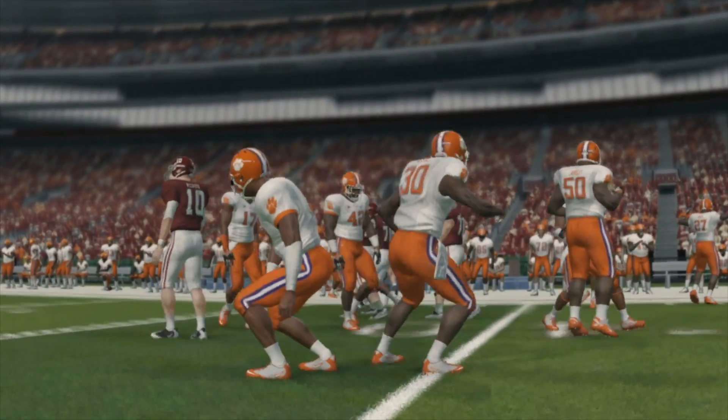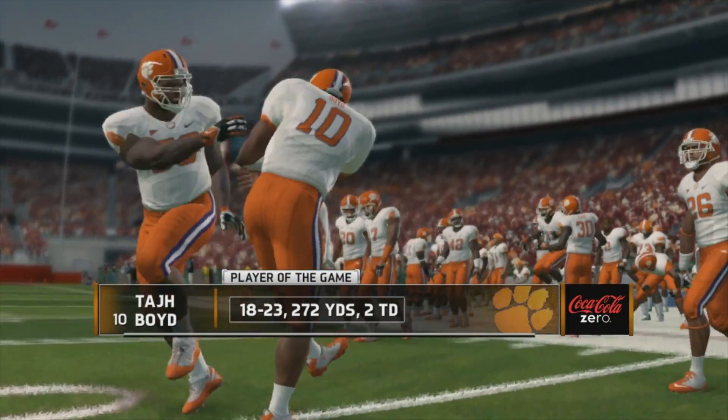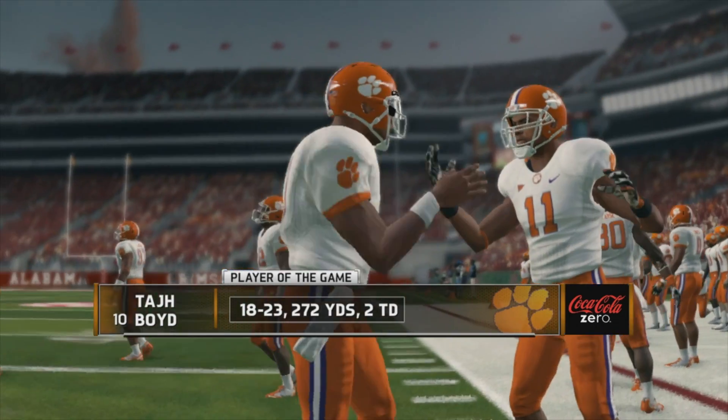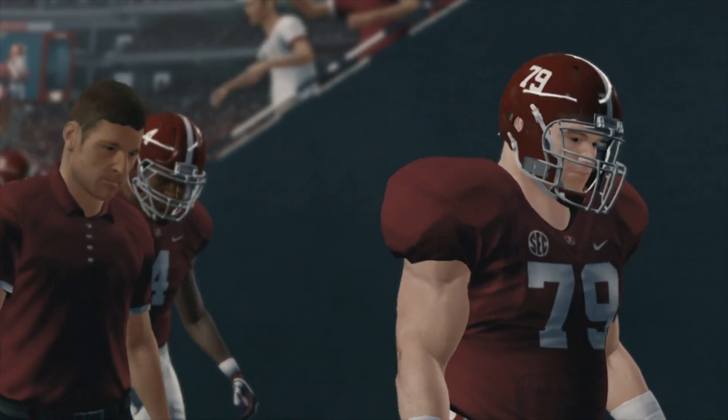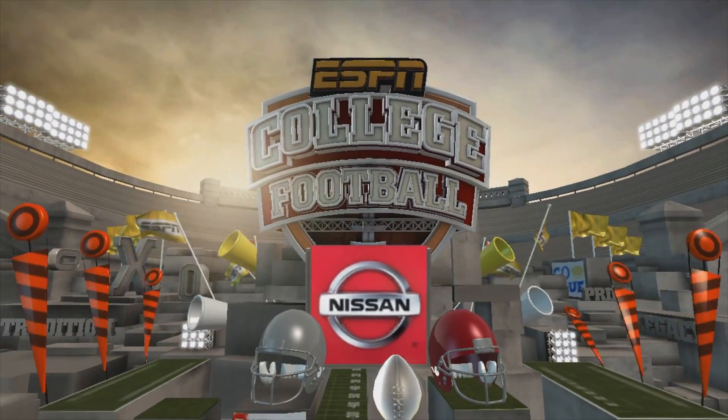That's the end of the ball game — our final score: 31-24. That does it for this edition of NCAA Football 14. For Kirk Herbstreit, I'm Brad Nessler saying so long.